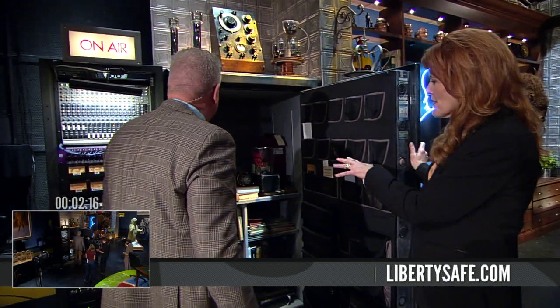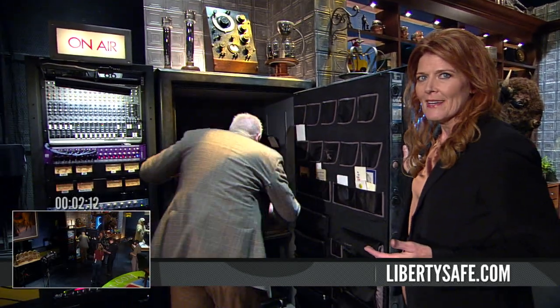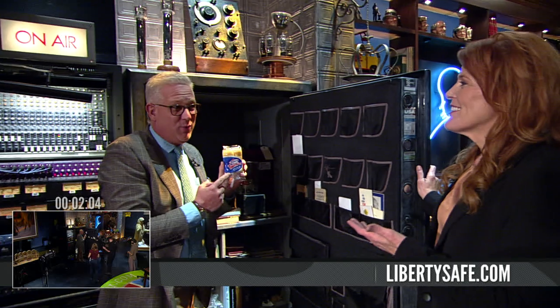There's only one place that he trusts these priceless pieces of history. Where else are you going to put Tokyo Rose's microphone than in a Liberty Safe? And, oh no — Ding-Dongs — you've got to preserve what's important. And these are the original Hostess Twinkies. There you go.